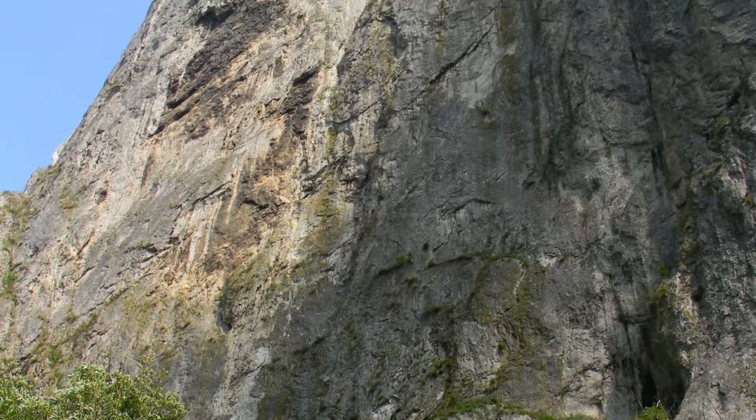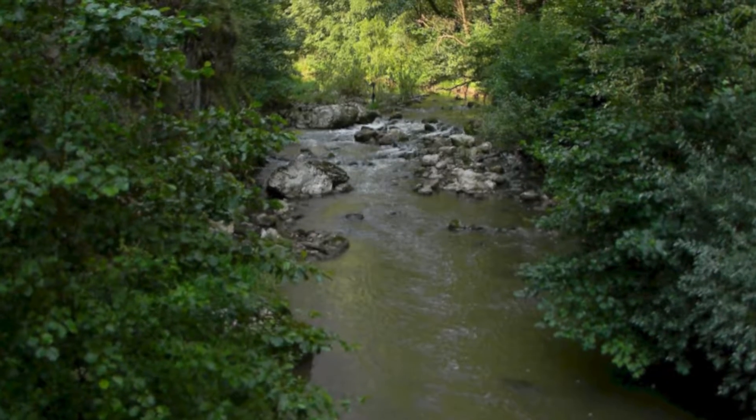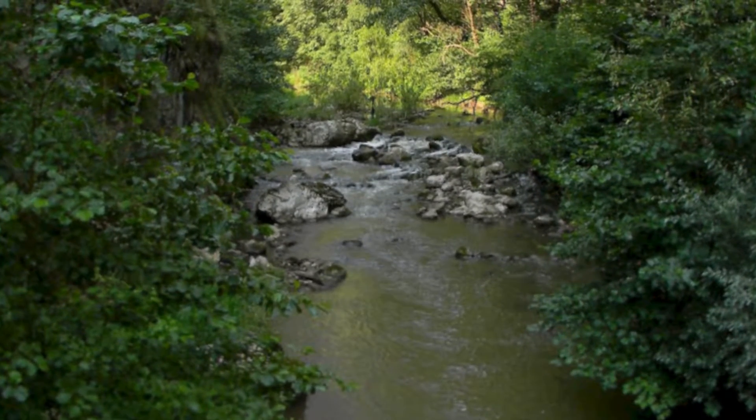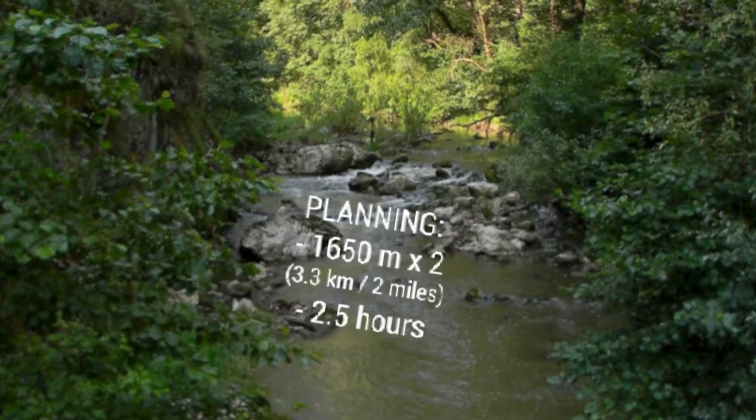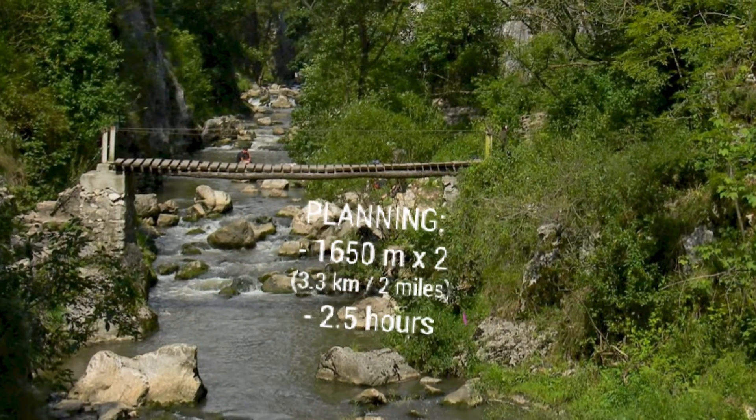The Tudor Gorge can be walked on foot in a walk that does not exceed 2.5 hours; the length of the gorge is 1,650m. The route is along the Hastate river and crosses it 4 times without spectacular level differences.